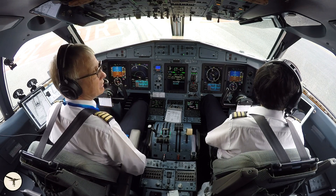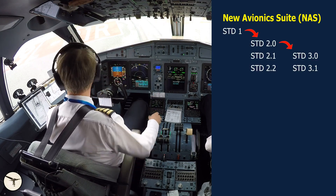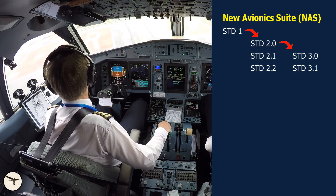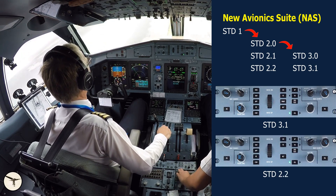ATR 600 variants have a glass cockpit, officially called the new avionics suite. Since its introduction 10 years ago, we have seen many software upgrades. All early 600 variants are upgraded to standard 2.2 or 3.1. The main difference is that standard 3.1 has VNAV — vertical navigation — while standard 2.2 does not. Aircraft with standard 3.1 have a mode called low speed protection, which activates if you are flying too slow and will take over the pitch guidance. Aircraft with standard 2.2 do not have this mode, and if an engine fails after the climb procedure, I recommend the procedure I mentioned before. Low speed protection is described in FCOM chapter 22.6, and its purpose is to prevent the aircraft speed from decreasing significantly below minimum operational speed. It will play an important role if you experience an engine failure shortly after the climb procedure.